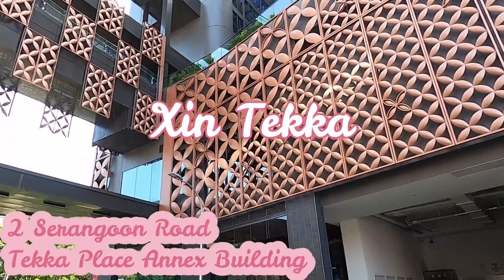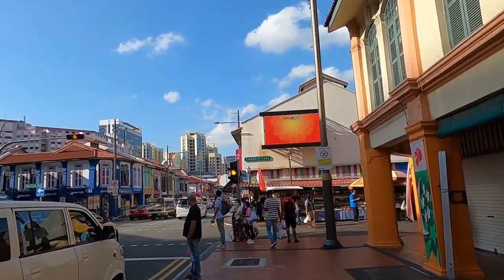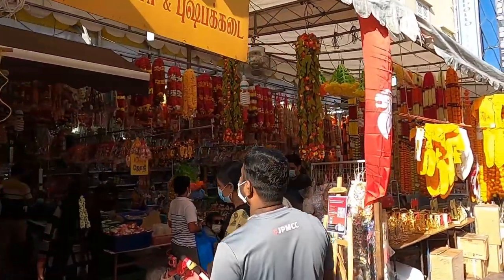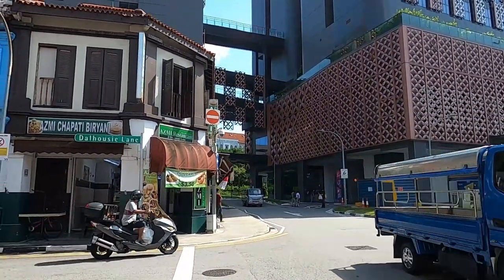Hey everyone, so today we're heading to Singteka to try some local food. Singteka is actually the name of the food court at Tekka Place, which is located at the start of Serangoon Road in Little India, so you really can't miss it. The food court is located at the annex building though, so it's just across the street.